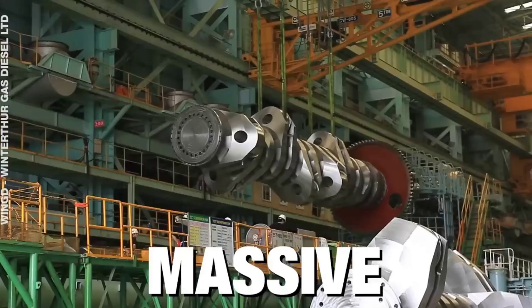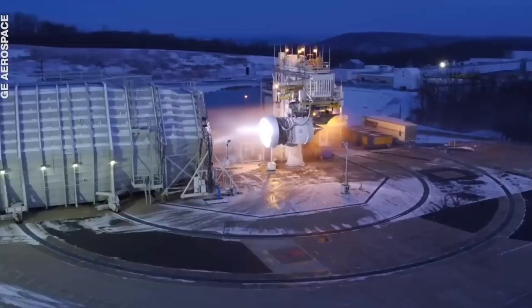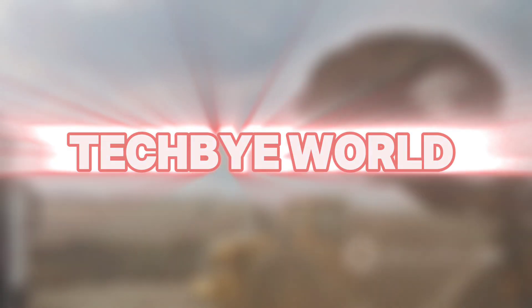These giants are powered by the most massive engines ever made. Some of them are taller than a four-story building, weigh more than seven Boeing 747 aircraft combined, and generate enough power to run 20,000 homes. Here are the largest and most powerful engines on the planet. Welcome to Tech By World.